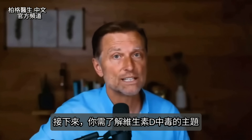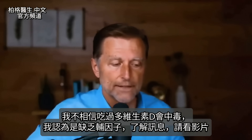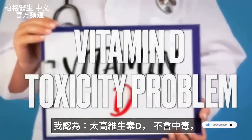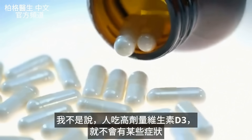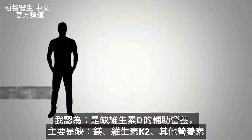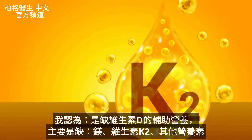The next important topic is vitamin D toxicity. I don't even believe vitamin D toxicity comes from the vitamin D itself — I think it's the lack of cofactors. I'm actually convinced there's no such thing as a true vitamin D toxicity problem. What I'm not saying is that a person taking higher amounts of vitamin D won't get some symptoms, but I believe those symptoms come from deficiencies of cofactors, primarily magnesium and vitamin K2.